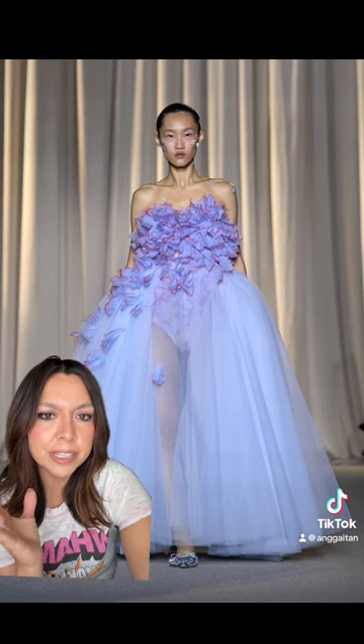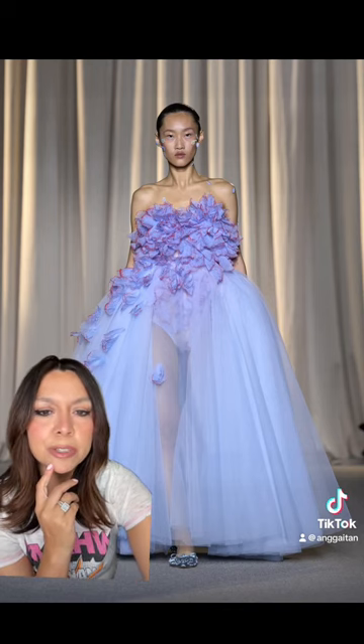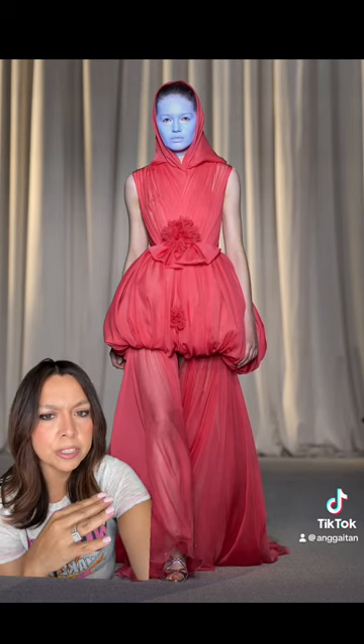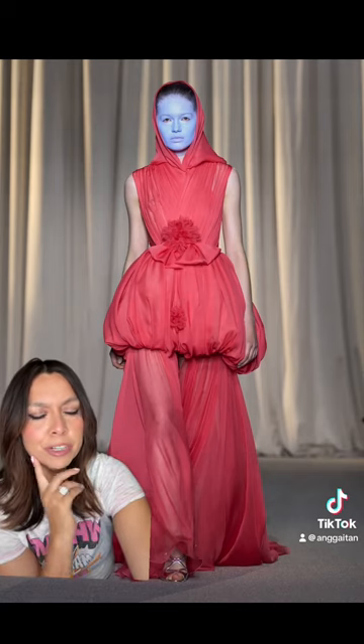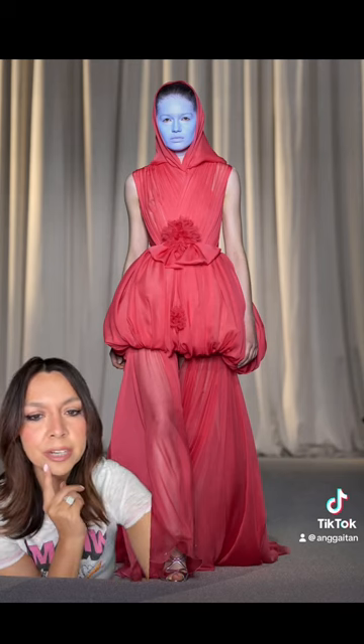I wish they had butterflies on the runway — how gorgeous would that have been? I thought the blue face was a little interesting; I need to read up on that and see what the purpose was. But this dress in particular — and I feel like this applies to a lot of the dresses — could be short as well. If you took that extra layer out it could be a really cute little bubble dress, but it looks good long too, and I love the hooded detail.